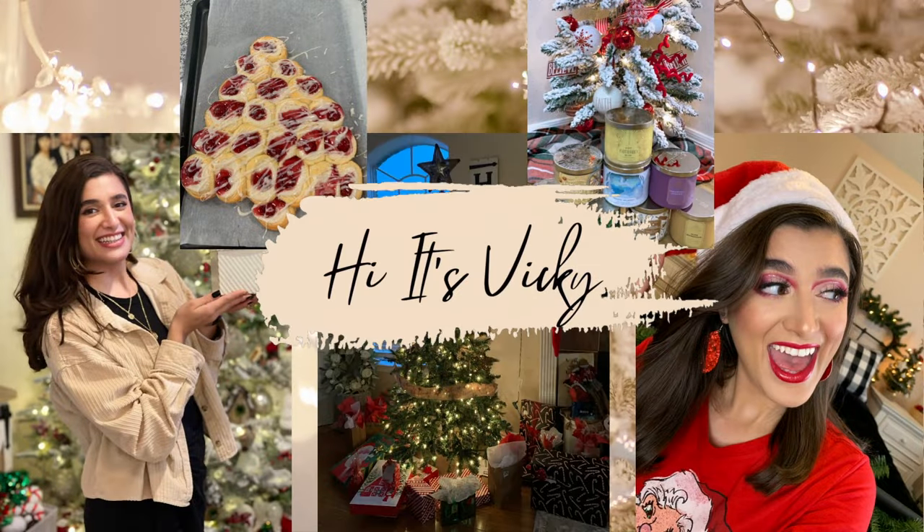Good morning guys and happy Candle Day! It is currently December 1st, about 8:30 a.m. I just finished my Pilates class that I do every Friday morning and we are at my Bath and Body Works store, which is just down the road from my Pilates studio, so it worked out perfectly.